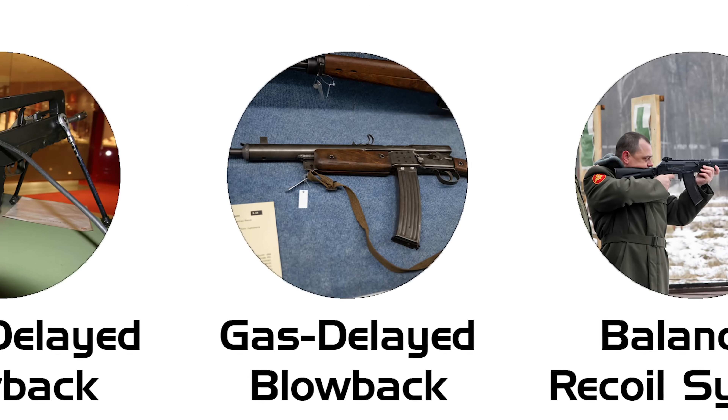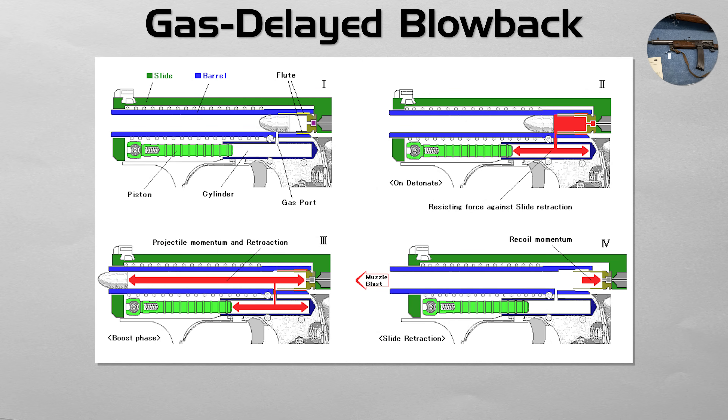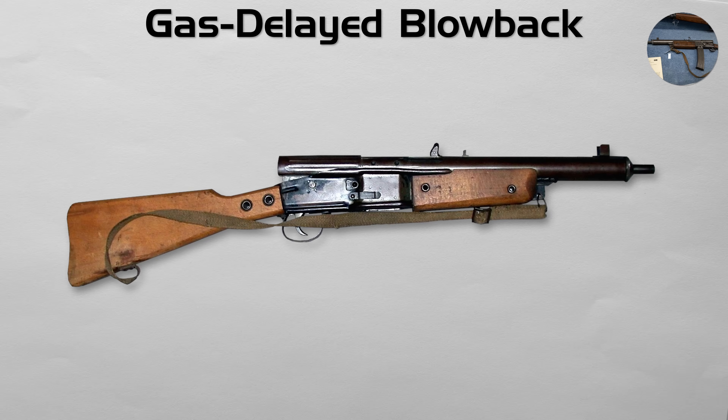Gas delayed blowback. This is a very unique and uncommon system that uses gas pressure as a brake rather than as an operating rod. In this style, gas is vented from the barrel into a cylinder, where it pushes against the bolt, resisting its rearward movement. The bolt cannot fully cycle until the pressure in the barrel drops, at which point the residual energy is enough to complete the action. It's a clever way to slow the action without a complex locking system. It was famously used in the Gustloff Volkssturmgewehr VG 1-5, and the Heckler and Koch P7 pistol.